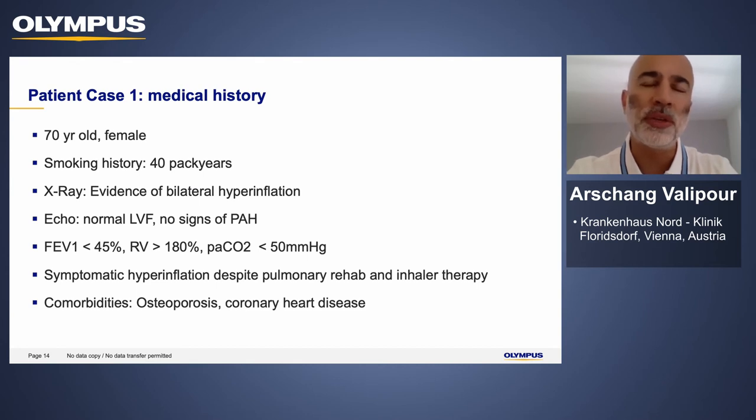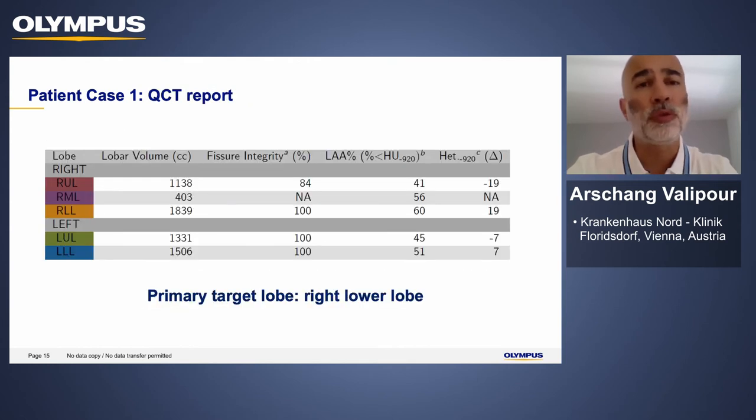The first patient is a 70-year-old female candidate. She has a typical smoking history and on an x-ray presented with evidence of bilateral hyperinflation. She underwent full assessment including echocardiography to rule out pulmonary arterial hypertension — she had good left ventricular function and no evidence of pulmonary hypertension. She fulfills the criteria for hyperinflation, has no evidence of hypercapnia, and was highly symptomatic despite receiving inhaled therapy. She has a number of comorbidities that did not influence the decision to implant valves.